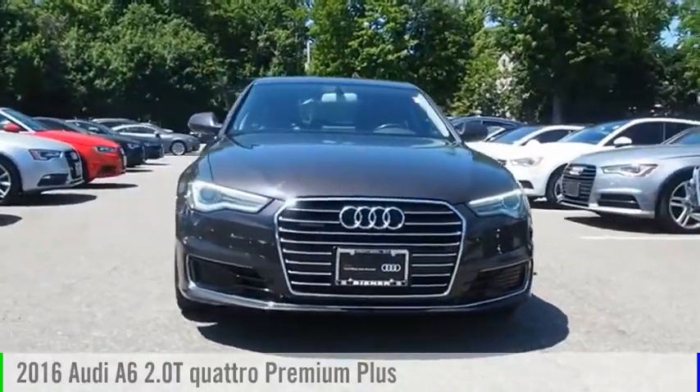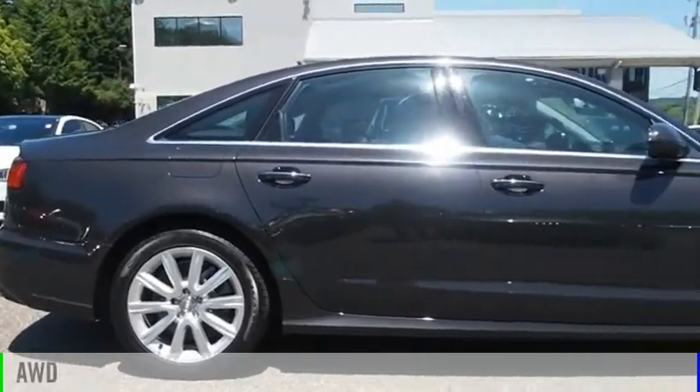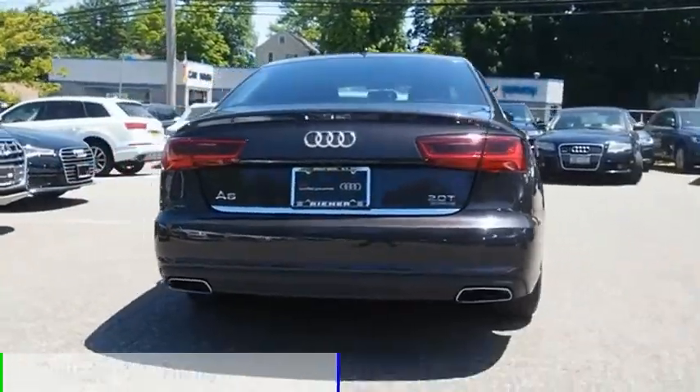We are pleased to show you the 2016 A6. This vehicle is powered by an all-wheel drive, four-cylinder, 2.0-liter engine.